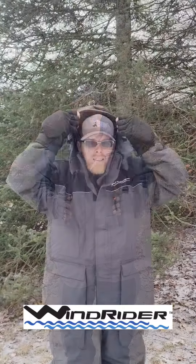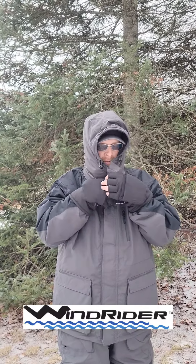Windrider is based out of Minnesota. So when you talk about ice fishing, they definitely know their stuff about ice fishing over there in Minnesota. Great design, great material, great quality craftsmanship and a great price too.